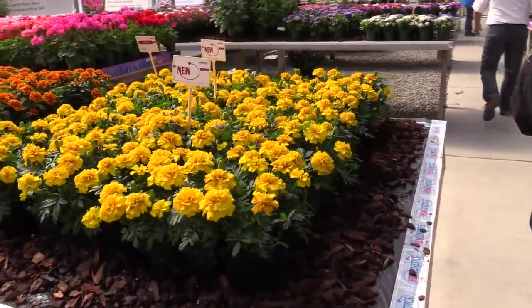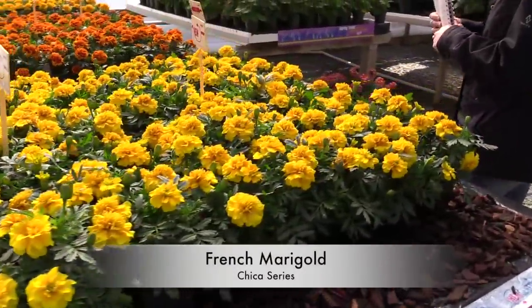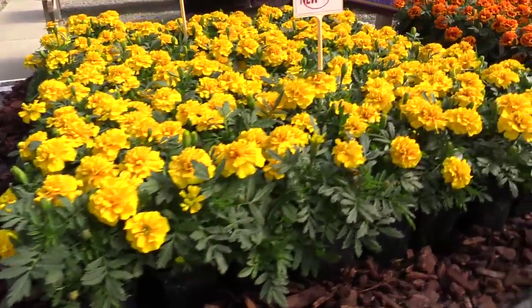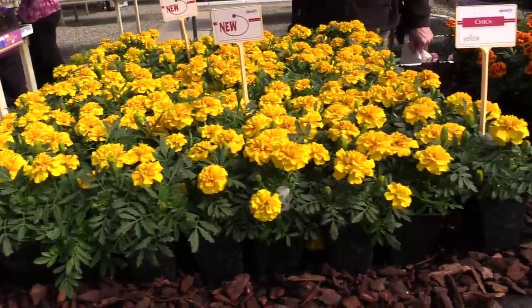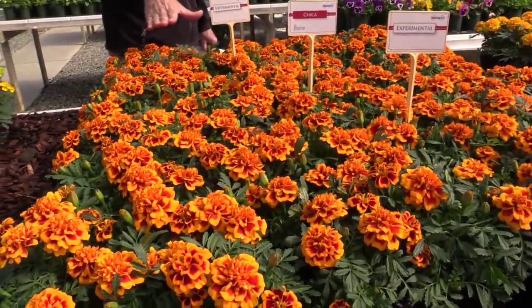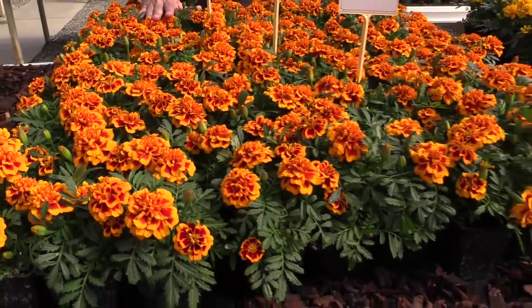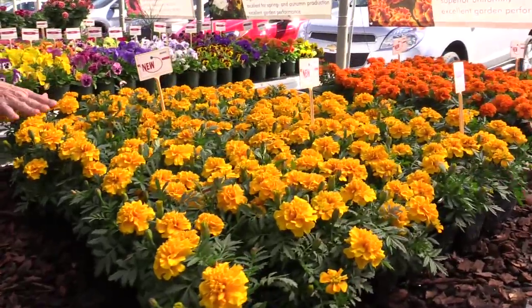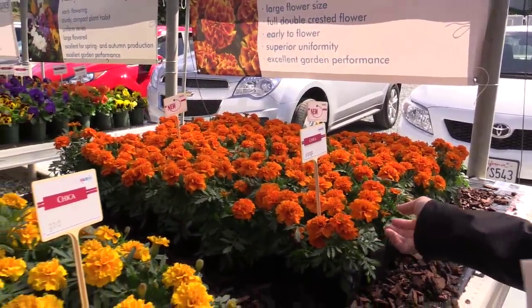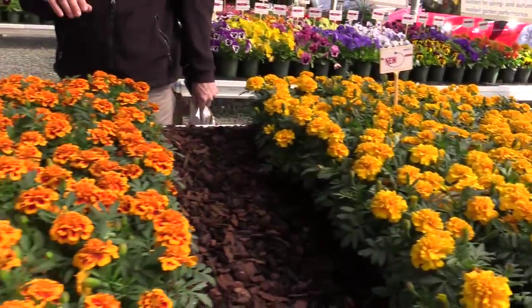Now, another new marigold series — French marigolds. We've seen a lot of marigolds this year. This is the Chica series: three colors, coming next year. This is flame, and we looked at yellow before. This is gold, or orange — that's a nice orange. A lot of marigolds out there, a lot of new ones, and a lot of heat-tolerant ones we've seen.